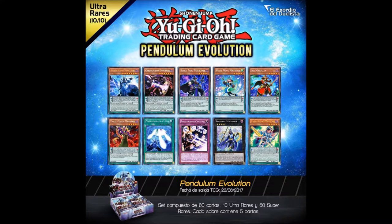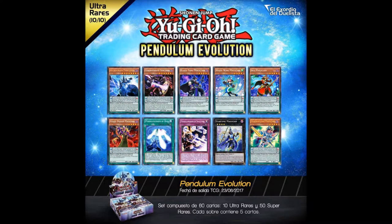What is up guys, it is Nisho here and we are reviewing the 10 ultra rares from Penjama Evolution, which I did show the supers of earlier this week.